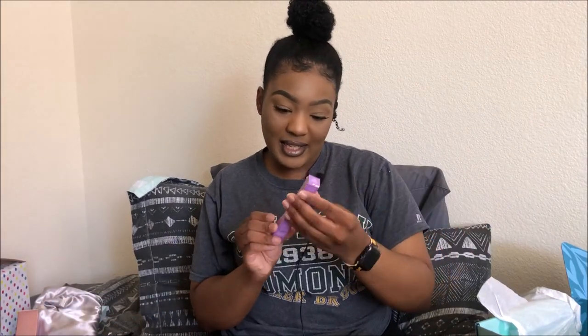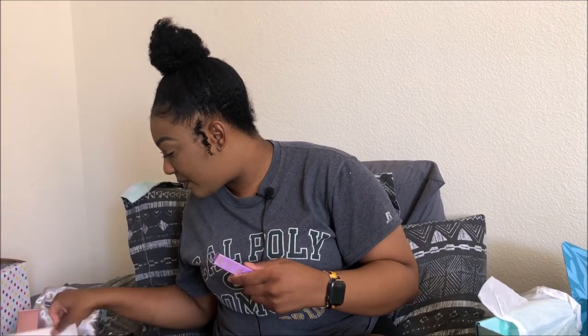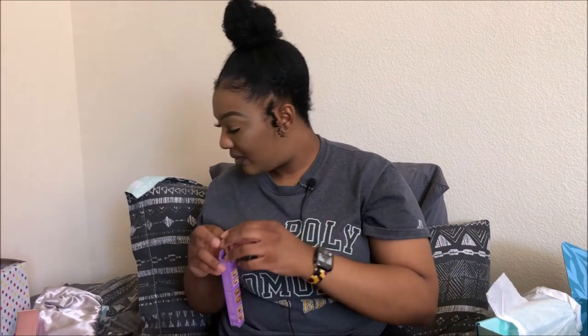The next thing is a Winky Luxe universal eyebrow pencil, which retails for $16 — I'd actually spend that. Look at how the tip looks — really different from anything else I'd get, and it's gold, really pretty. I like how the other side has a spoolie so you can brush your brows as you go.